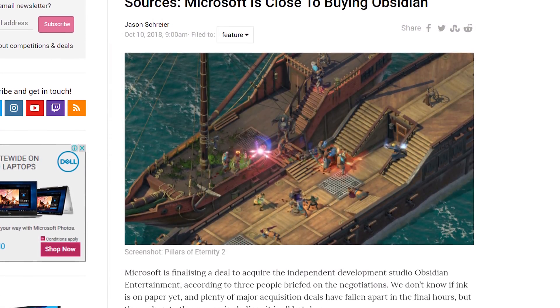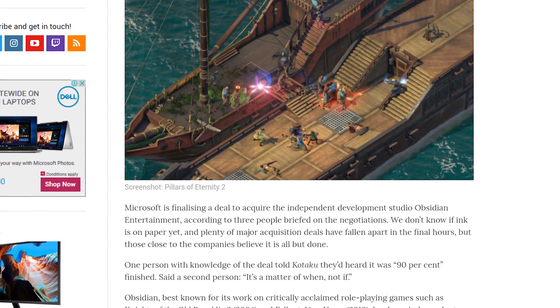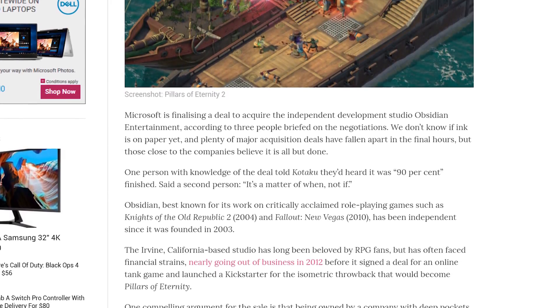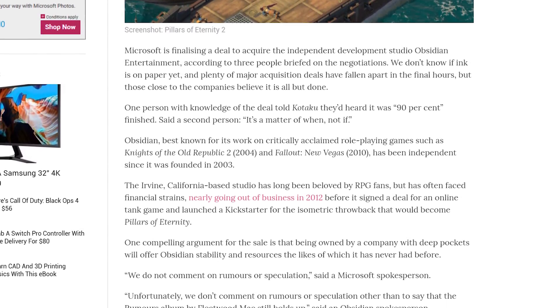Microsoft is in the final stages of acquiring game studio Obsidian Entertainment, according to a report from Kotaku. The move will help them bolster their lineup of exclusive Xbox and PC titles, which is currently struggling to compete with the quality of Sony's lineup for the PS4. Microsoft has already shown they're interested in acquiring game studios, having purchased Playground — the studio behind Forza Horizon — and Ninja Theory, who developed Hellblade: Senua's Sacrifice. Obsidian Entertainment is best known for their role-playing games, including Knights of the Old Republic 2, Fallout: New Vegas, and more recently Pillars of Eternity 1 and 2. They almost went bankrupt a few years ago, so it'd be interesting to see what the studio could cook up with a larger budget and the backing of Microsoft.